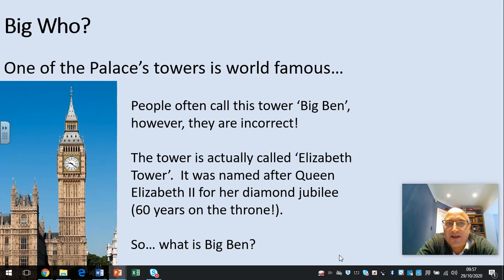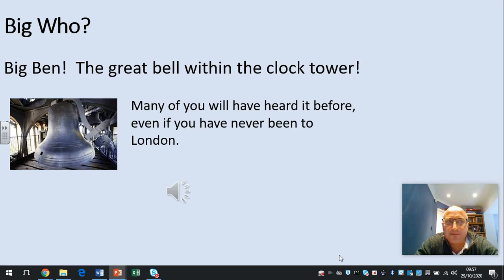One of the Palace's towers is world famous. People often call this tower Big Ben. However, they are incorrect. The tower is actually called Elizabeth Tower. It was named after Queen Elizabeth II for her Diamond Jubilee — that's 60 years on the throne. So who is Big Ben, or what is Big Ben? Actually, it's a bell within the clock tower.